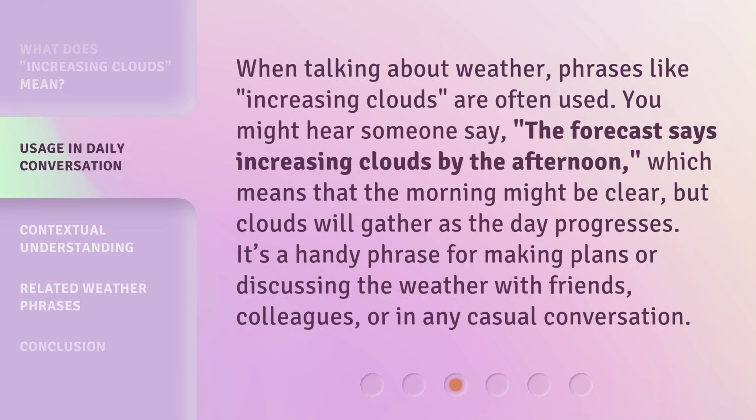When talking about weather, phrases like increasing clouds are often used. You might hear someone say, the forecast says increasing clouds by the afternoon, which means that the morning might be clear, but clouds will gather as the day progresses. It's a handy phrase for making plans or discussing the weather with friends, colleagues, or in any casual conversation.